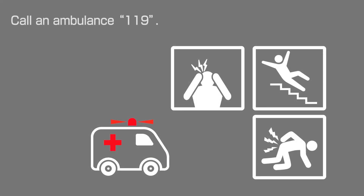If your physical condition deteriorates so much that you cannot move by yourself, please call an ambulance at 119 and explain the situation.